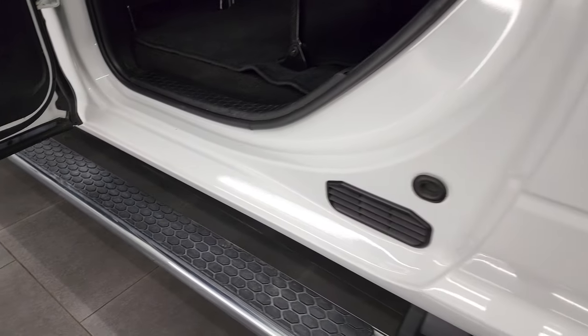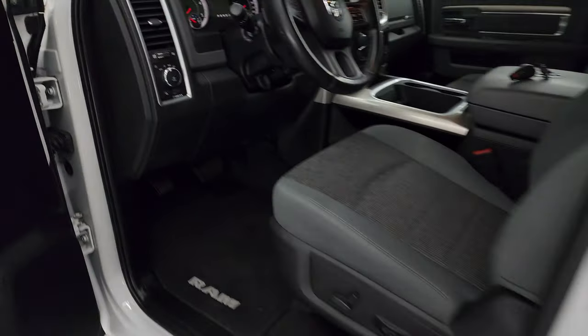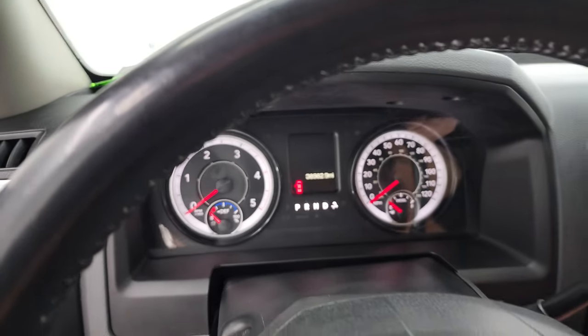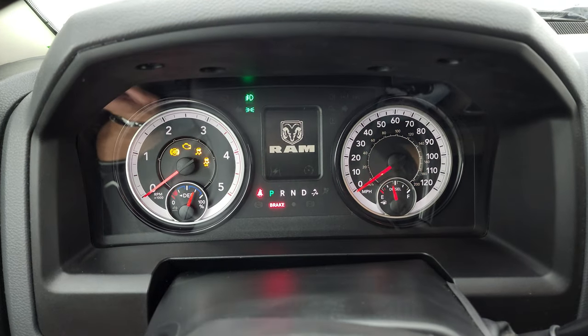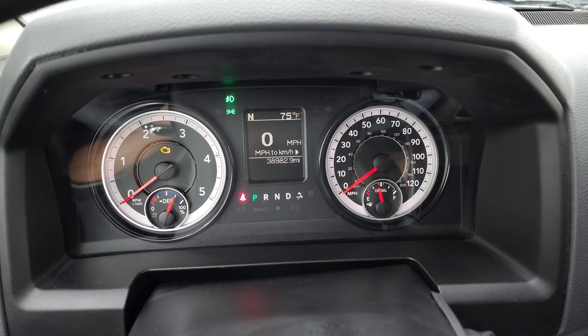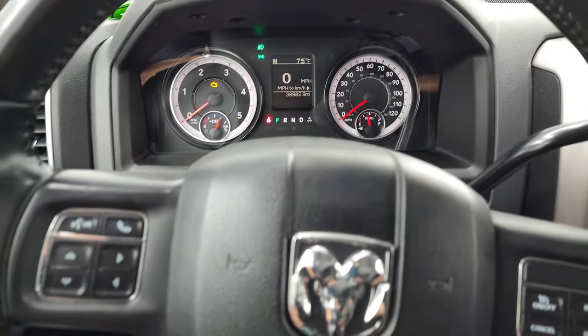Bottoms of the doors all look really good — I didn't see any corrosion on them. We'll hop inside, check out the miles, the radio, and everything this truck has to offer. You can see that this one has 38,982 miles. You do get a digital speedometer, compass, and outside temperature display as well.